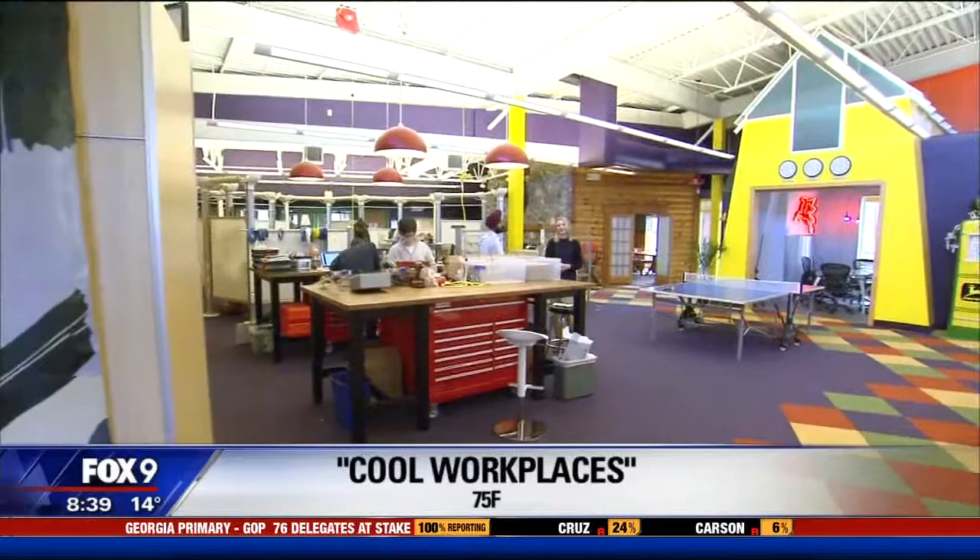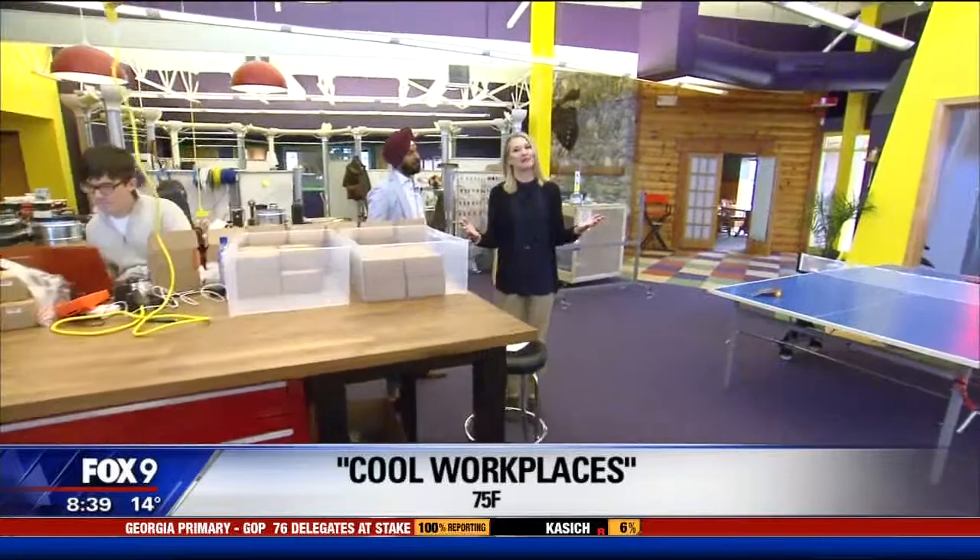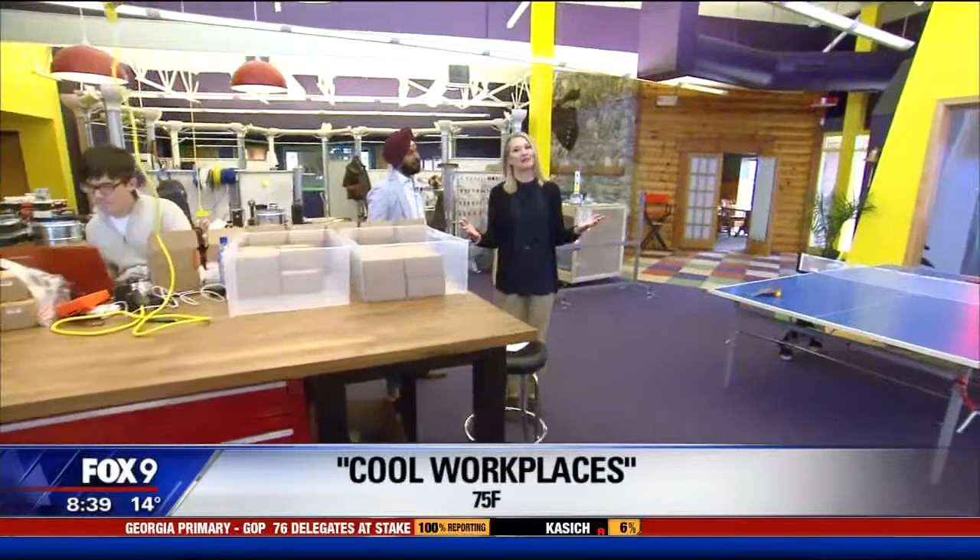Welcome to 75F. The company's name means something because they provide internet-enabled HVAC, so everybody in the office can have their own temperature setting. Sounds really comfortable. I'm joined by Deepinder Singh, who's the CEO.